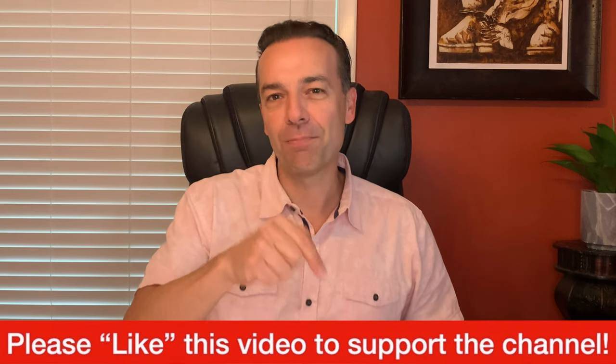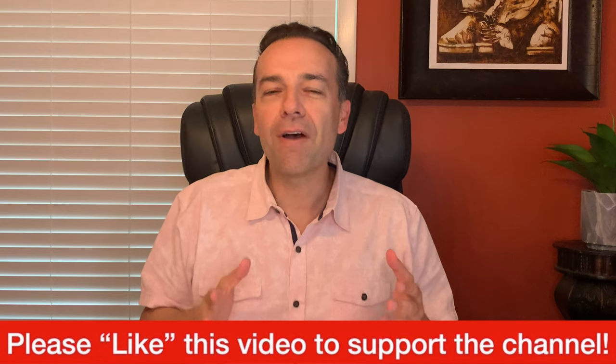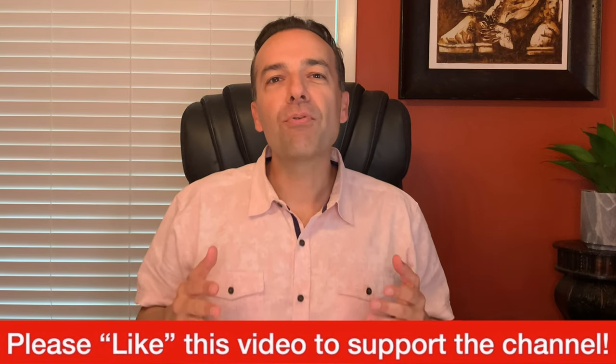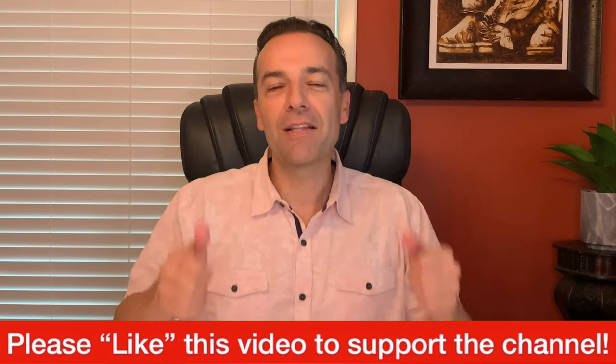Before we get started, I just ask one thing of you — please hit the like button to support this channel. I'm about to give you some really awesome information I know you're going to find great benefit in, so if you appreciate the kind of material I provide, please support it by hitting the thumbs up. As I mentioned earlier, rolling short put options is the easiest money we make every single month.